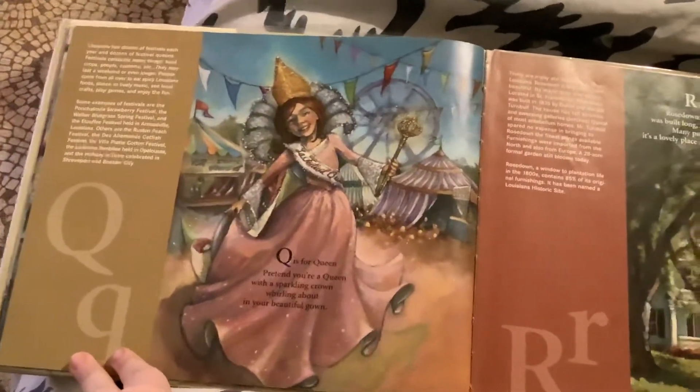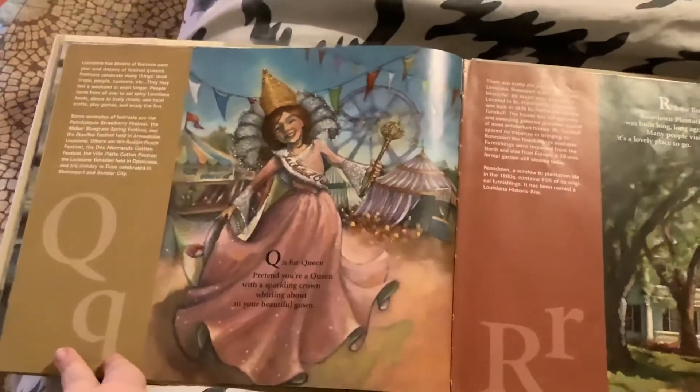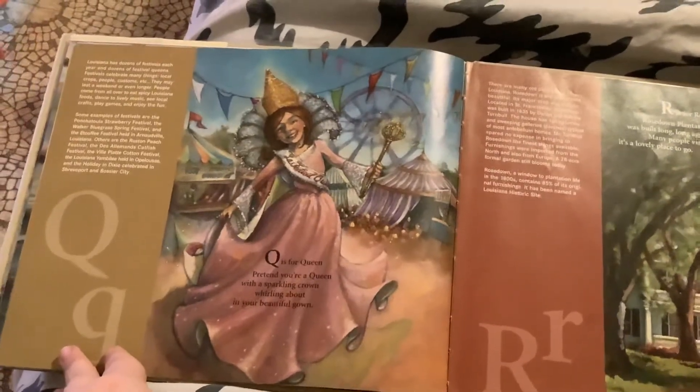Q is for Queen. Pretend you're a queen with a sparkling crown, rolling about in your beautiful gown.